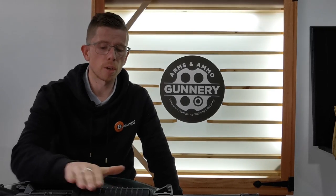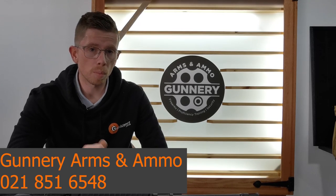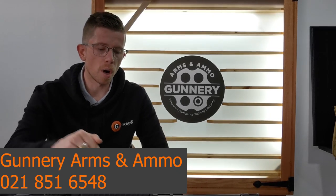If you have any questions, feel free to get in touch. If you'd like to chat to the guys at Gunnery about purchasing one of these amazing machines, their contact details will be on screen. They've got a really cool payment plan option available, so you can buy and shoot now and pay later — which is always a bonus.